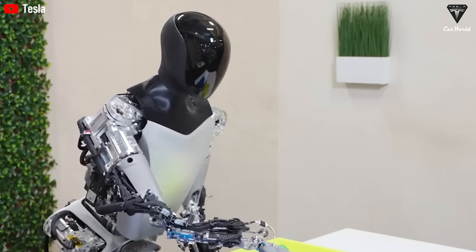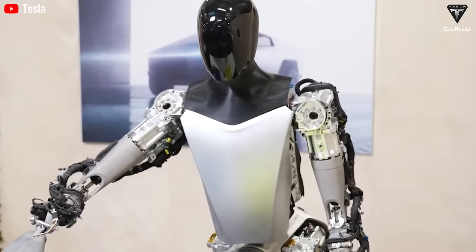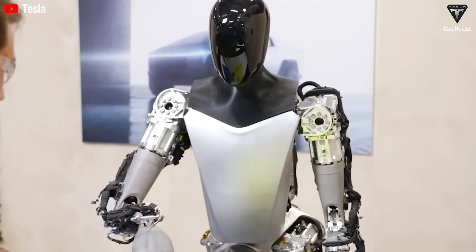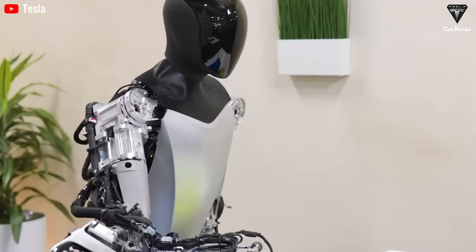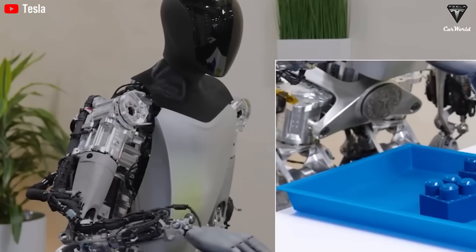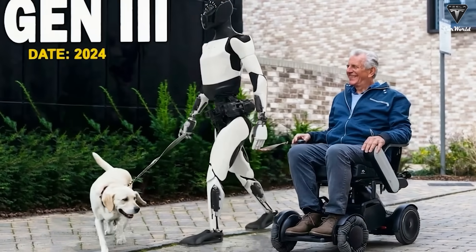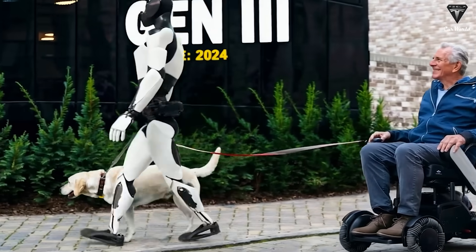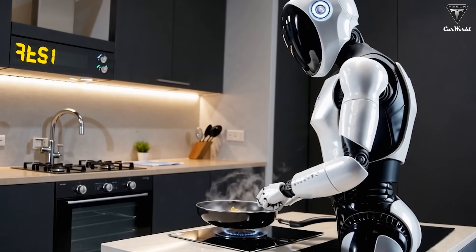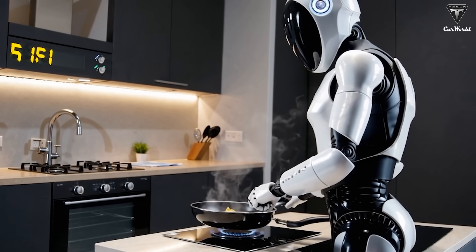All of this comes together to make Optimus a genuine partner, not just a gadget. Imagine the relief of knowing that when you need help, you won't have to wait hours for a caregiver to arrive. Optimus still has to prove itself in real-world homes, and it may take a few more months before the first customer units roll out. But based on what Tesla has achieved so far — quietly building production-ready robots that combine strength, finesse, and intelligence at unprecedented scale — it's hard to dismiss this as vaporware.